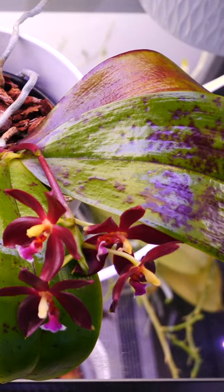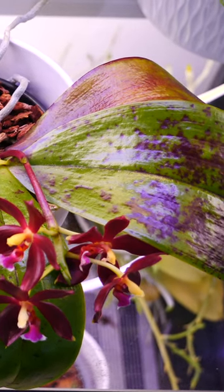Why does this orchid have purple patches on its leaves? Is it sick? Actually, no, it's perfectly healthy.